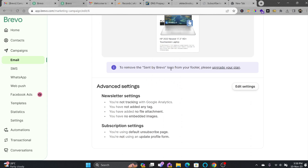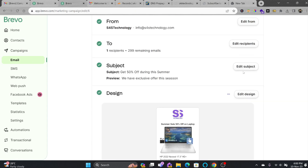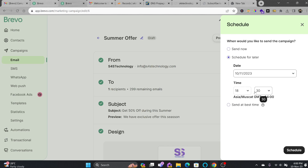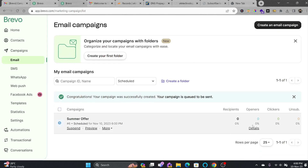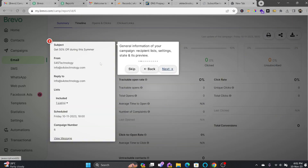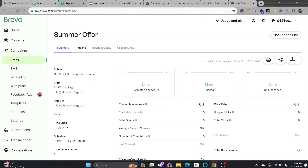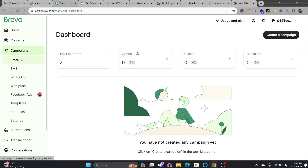You can track the campaign with Google Analytics. If you want to remove the Brevo logo, you can upgrade your plan. You can schedule the campaign to a specific date and time — it is recommended to send at 11 o'clock during the day since most people check emails then. For this tutorial, I'll use Send Now. In the campaign dashboard, you can see how many people received it, the status, open rates, click rates, and unsubscribe rates. The email has arrived from S4S Technology.